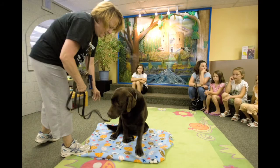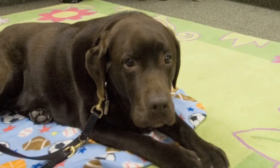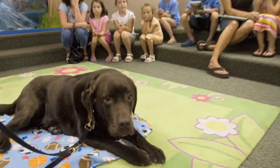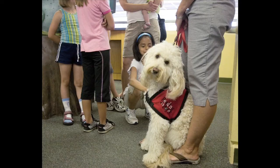Welcome to Reading with Rover. Has anybody ever heard of Reading with Rover before? How Reading with Rover works is these dogs are listening dogs and they're really good listeners. We've got three dogs and you'll get in line for the dog you choose and you'll be able to read a book to the Rover.